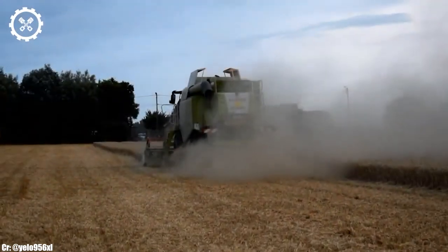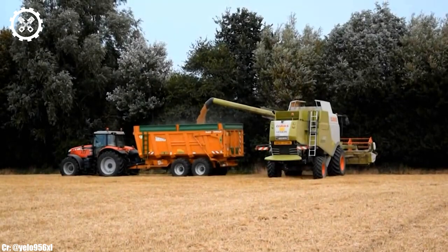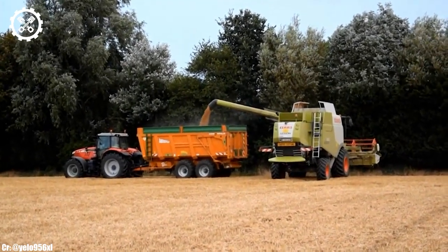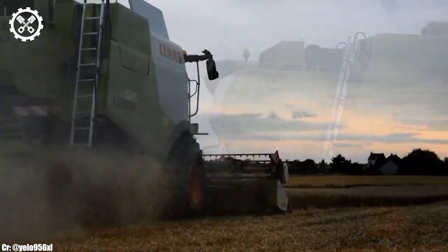Inside the spacious and operator-focused cab, the Lexion 620 offers a comfortable and highly productive workspace. The combine harvester features intuitive controls, an advanced CEBIS touchscreen display, and excellent visibility, ensuring precise control and real-time monitoring during harvesting operations.